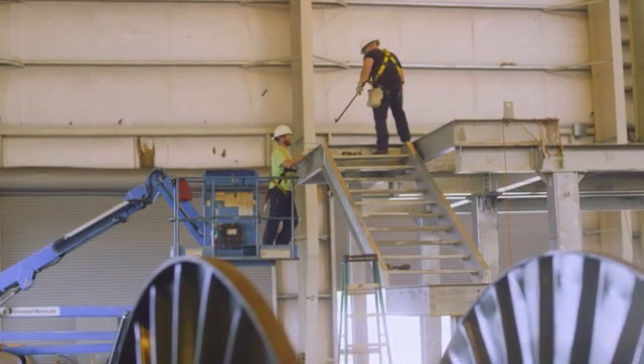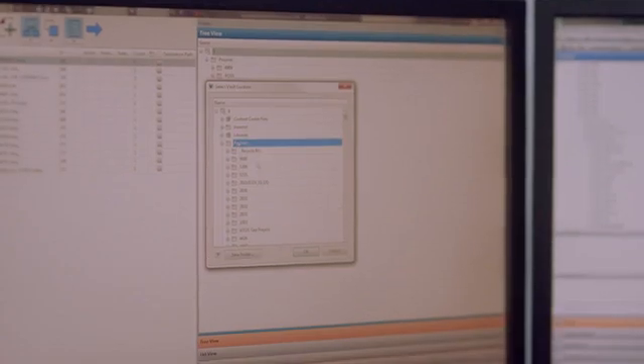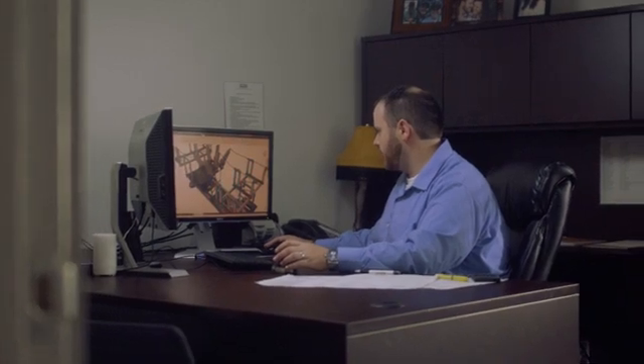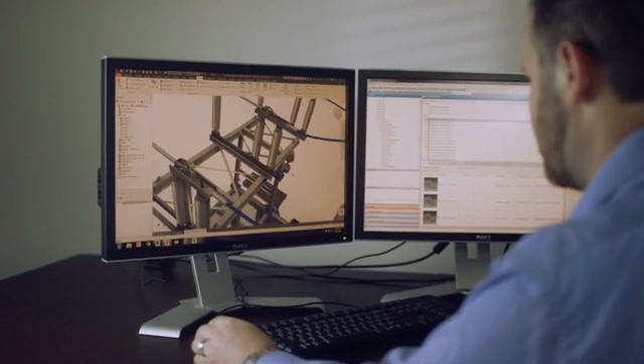Once we get the standard design completed for a customer, we can copy the design from Vault. It eliminates a lot of re-work for us. We can take an entire design or part of a design — a model including all drawings and all documentation — copy it into a new project and build on it from there. We're not having to start every project over and over.